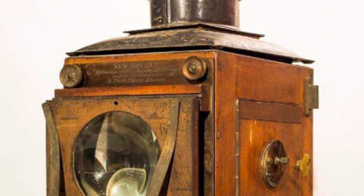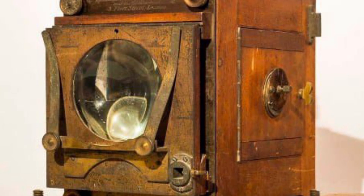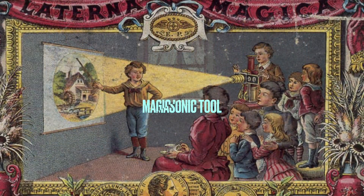Howdy y'all, welcome back to the channel. Today we're going to look at some Antiqua Tech, and today it is the magic lantern that caught the apple of my eye.